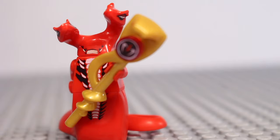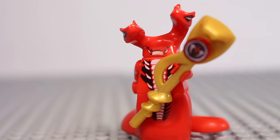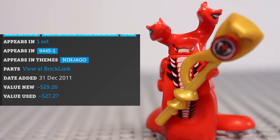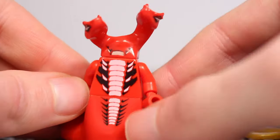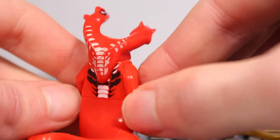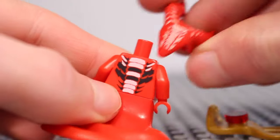At number 20 we have got Fangtom, who goes for around $29 new and $27 used. This guy was only released in one set back in 2012, the Fangpyre Truck Ambush, so it's not a surprise that 11 years on he's one of the rarest and most valuable Ninjago minifigures.